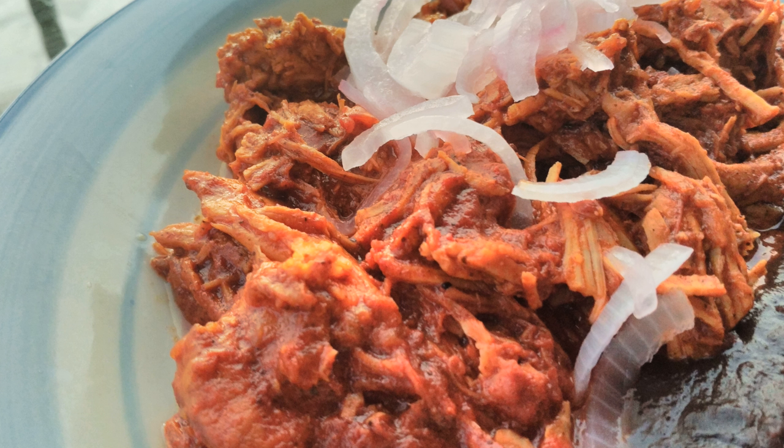Cochinita means baby pig, so true cochinita pibil involves roasting a whole suckling pig. Alternatively, pork shoulder, butt roast, or pork loin is used in many recipes. The high acid content of the marinade and the slow cooking time tenderizes the meat, allowing otherwise tough pieces of meat to be used. The Yucatecan recipes always employ the juice of Seville or bitter oranges for marinating.